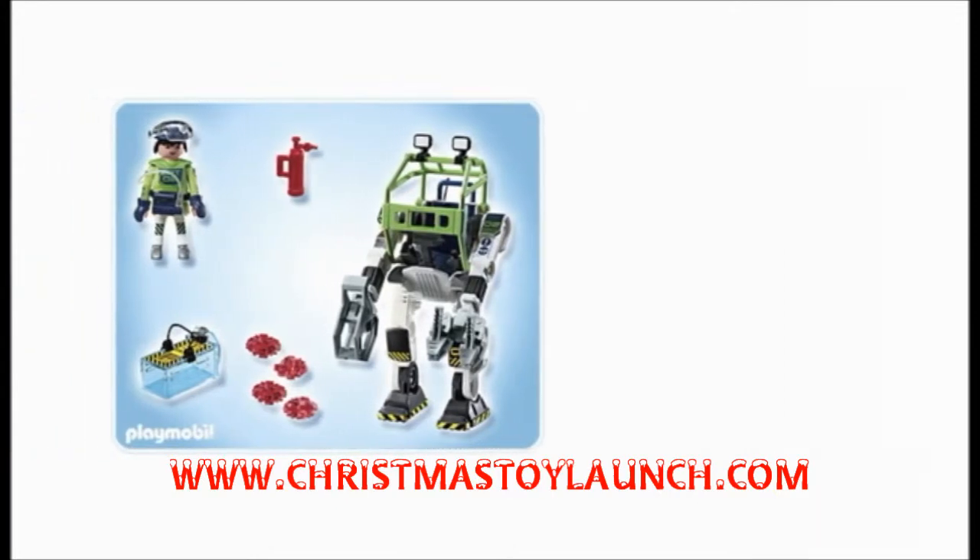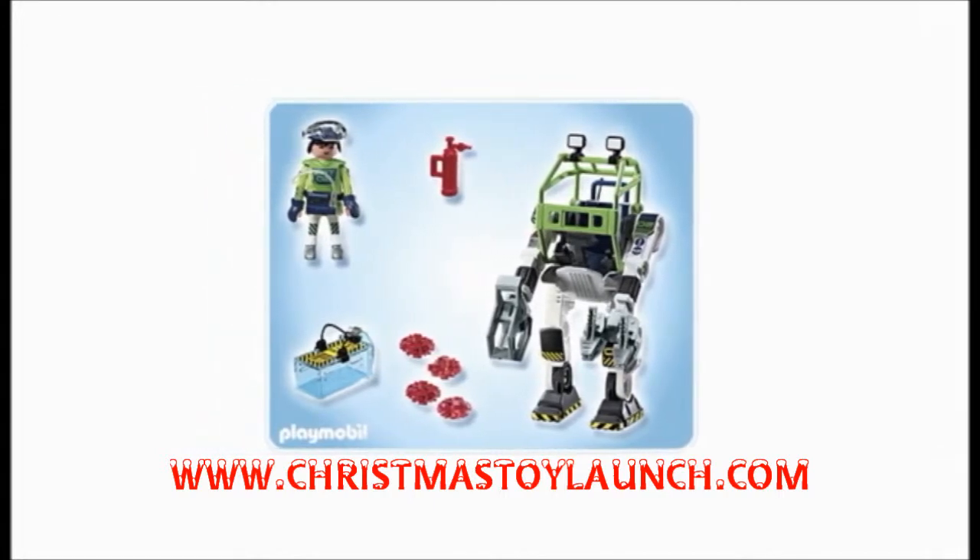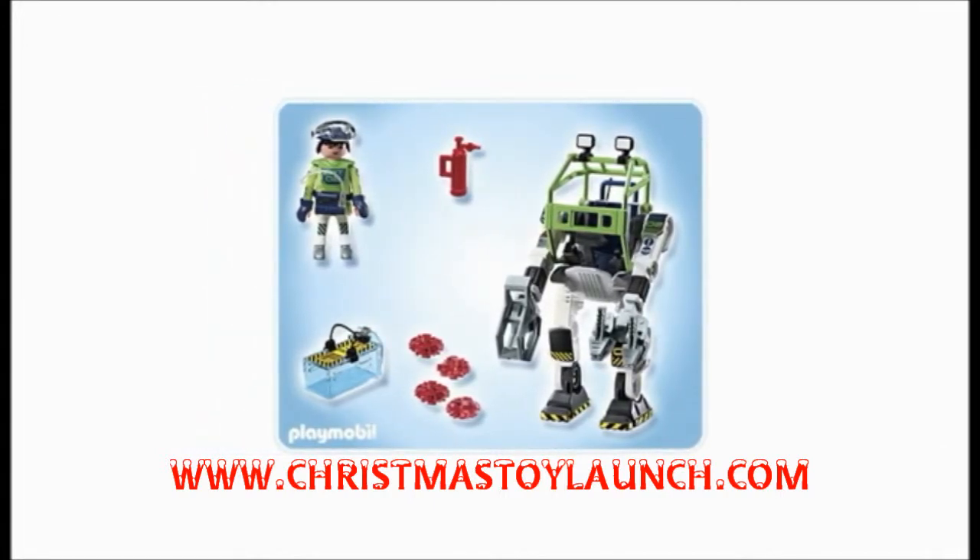My first Playmobil set was something along the lines of a simple farming toy that you couldn't do a whole lot with. It was down to the child to create the scene and act out certain roles themselves.